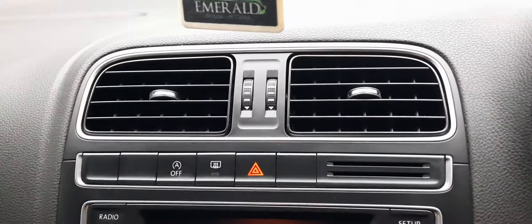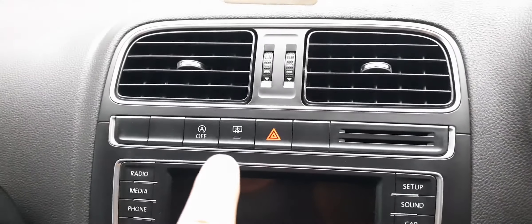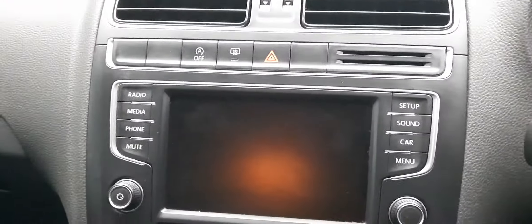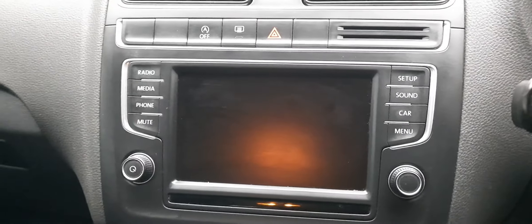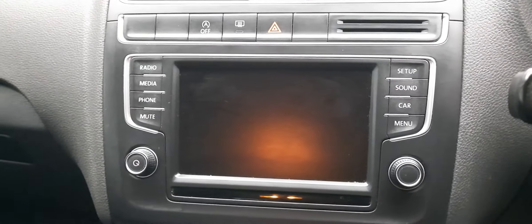Coming over to our centre console, you've got your stop/start button. You've got your rear windscreen demister. Coming down here to your media centre — you've got radio, Bluetooth, telephone, connect your phone, play music — it's all there, easy to operate.